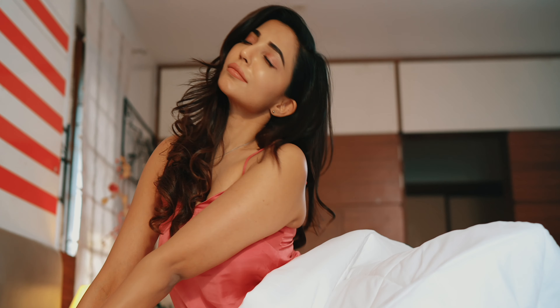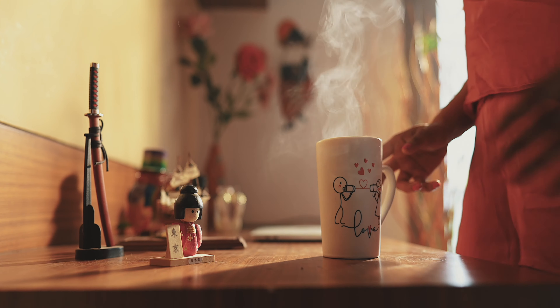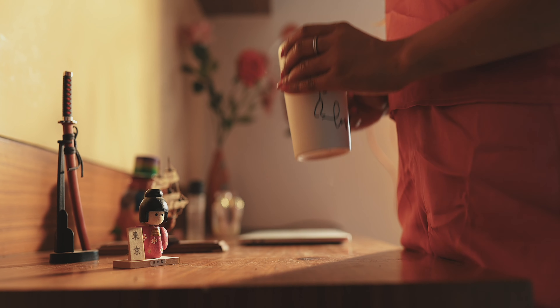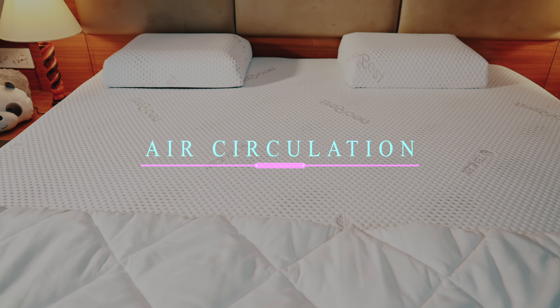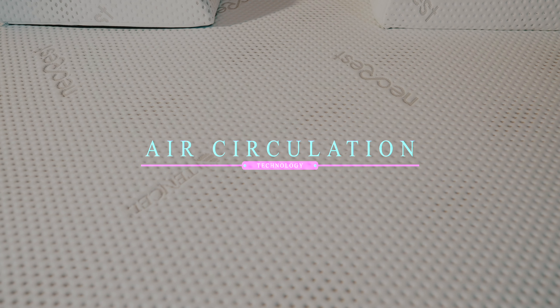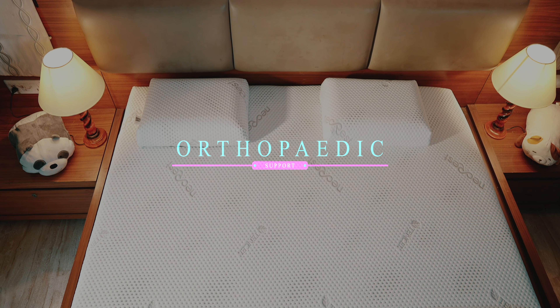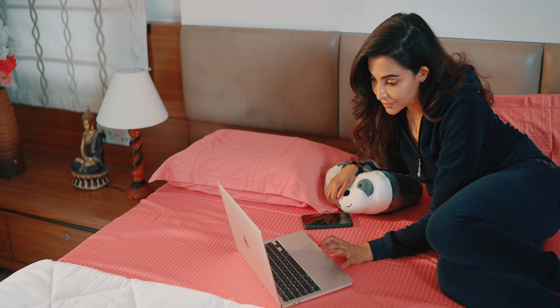Neorest orthopedic memory foam mattress revives our body and mind for a relaxed and comfortable sleep. The first-ever air circulation technology maintains a standardized temperature. The orthopedic memory foam mattress provides the best orthopedic support and helps in spinal alignment.